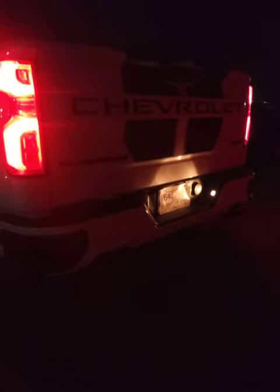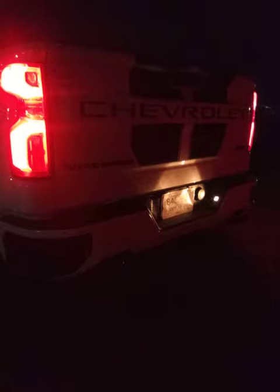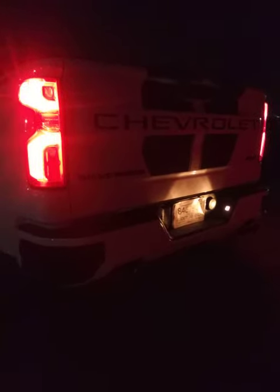22s just really sets off the truck — Z71 package. It actually calms down after the cold start, but get the Borla Atak system. It is worth it, especially on something brand new like this.